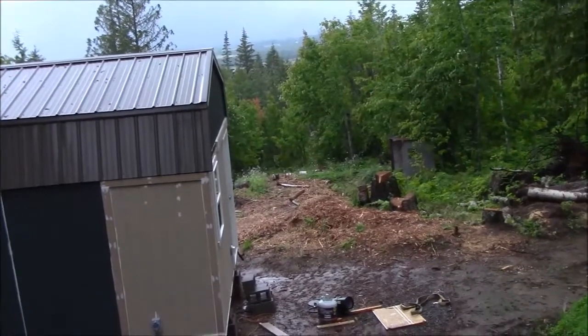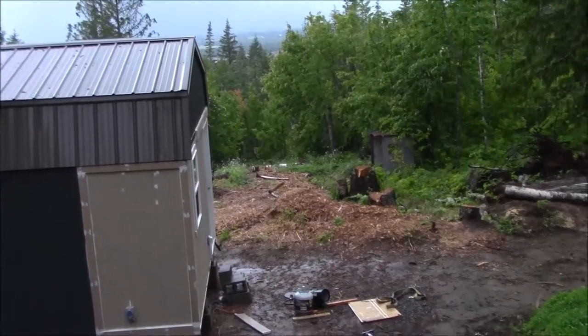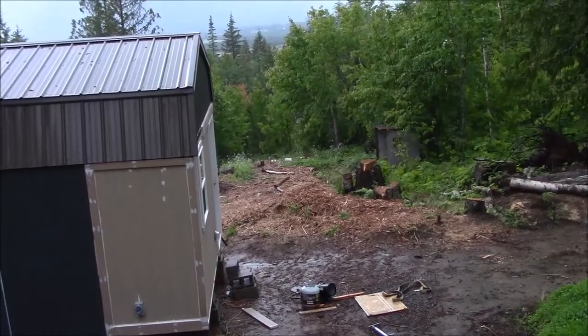Alright, that's it ladies and gentlemen. Just a real quick update of what's going on on Maxis Off Grid Paradise today.